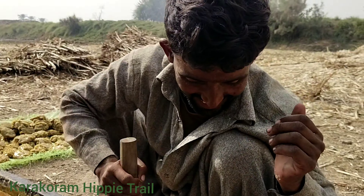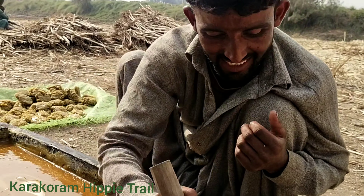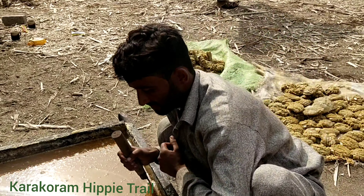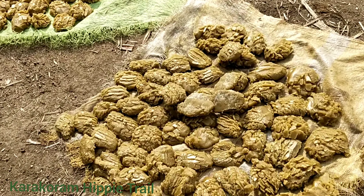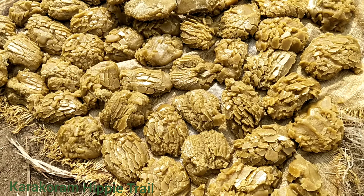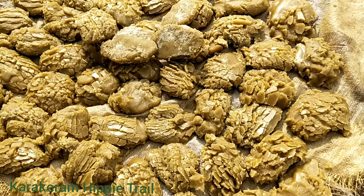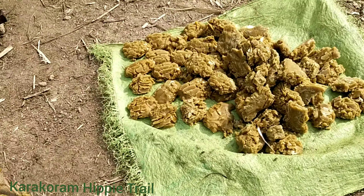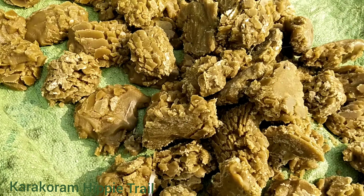Here is the guy cooling it down for making brown sugar. When it cools down, they will make it into small packets of sugar. This is purely traditional organic sugar cane brown sugar.